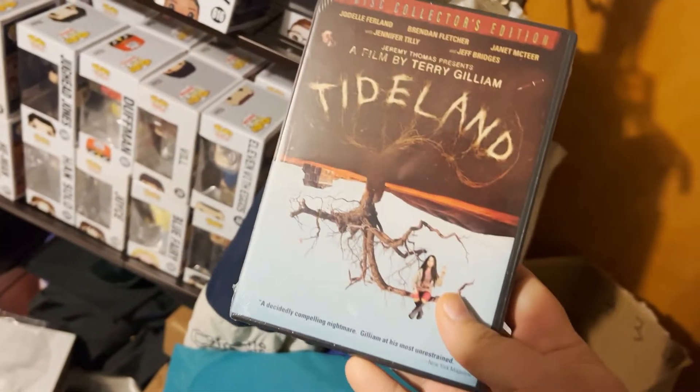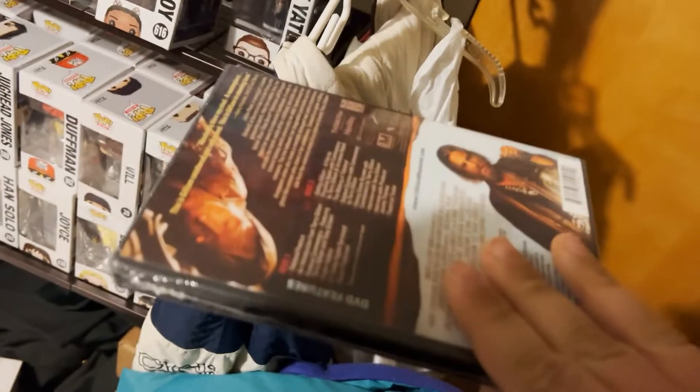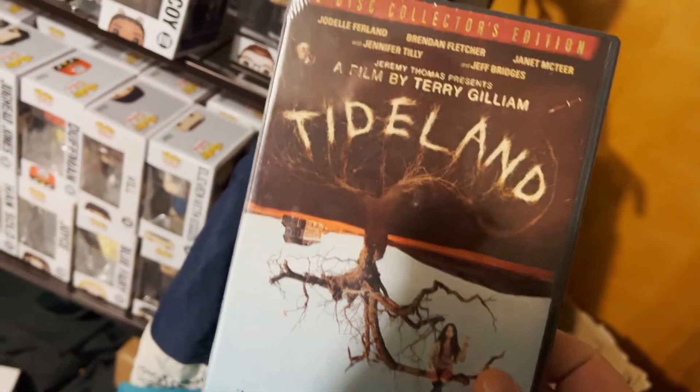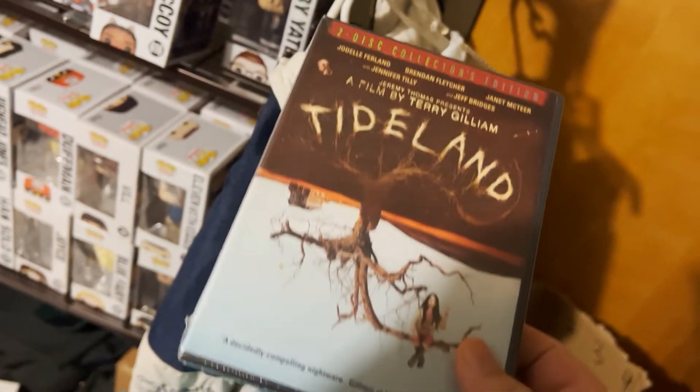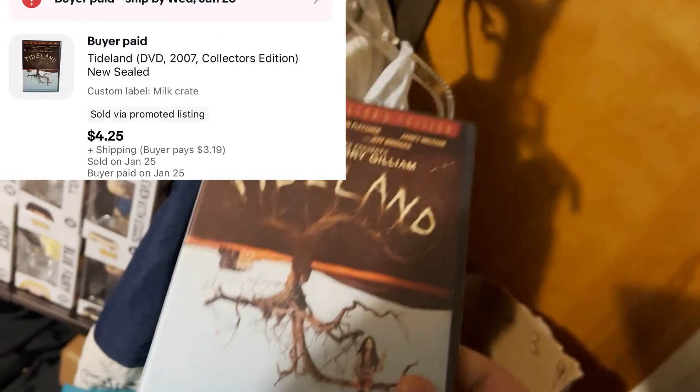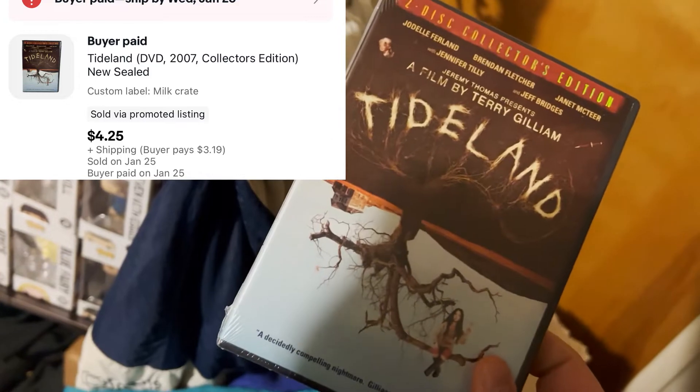We got a movie going out. I picked up multiple copies of this movie at Goodwill for a dollar — it's Tideland with Jeff Bridges, who's in one of my favorites The Big Lebowski. This one sold for $4.25 plus shipping.